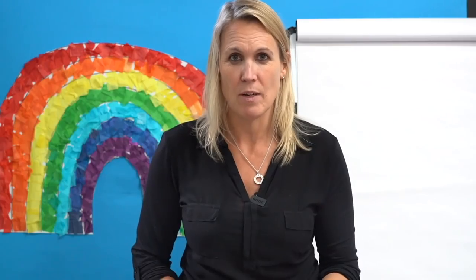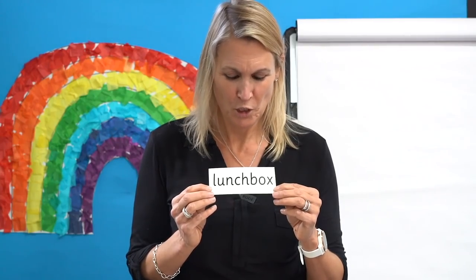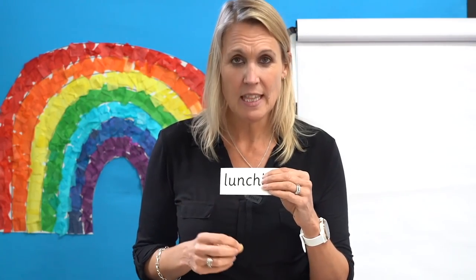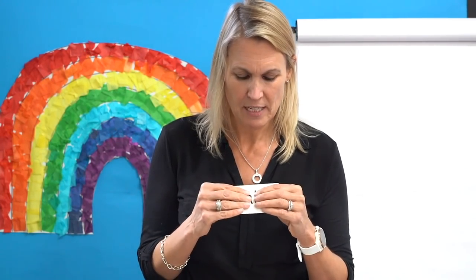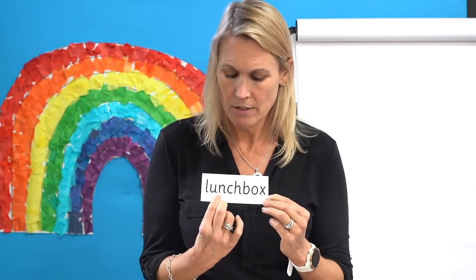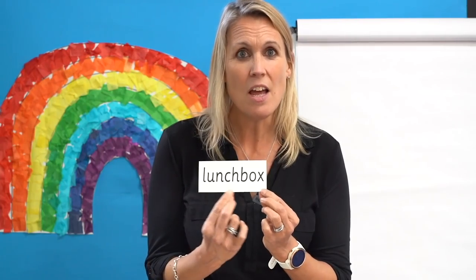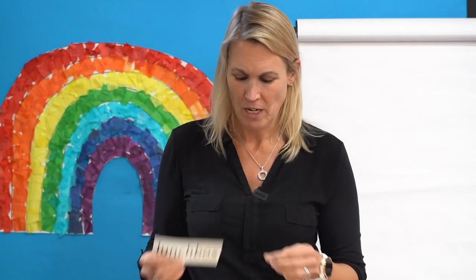Let's try another one. Have a look at this one. Can you see any digraphs? Good spot — it's hidden right in the middle. Look, there we've got CH. Let's read this part first. Now this part. Put them together. Well done — let's read it together: lunch, lunch, box, box — lunchbox. Have you got a lunchbox? I wonder what you put in it.